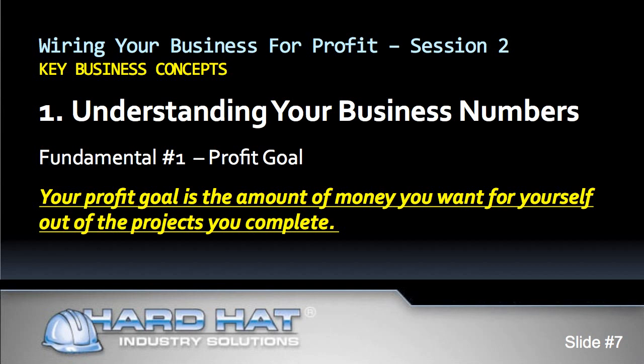The first numbers to understand are contained in your estimate pipeline. You need to develop and maintain a healthy estimate pipeline. To answer what a healthy estimate pipeline is, we need to look at five business number fundamentals. Then we will get back to the question of how we can calculate the size of a healthy estimate pipeline.